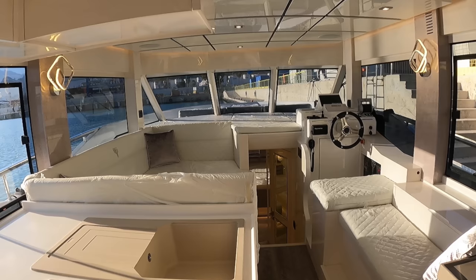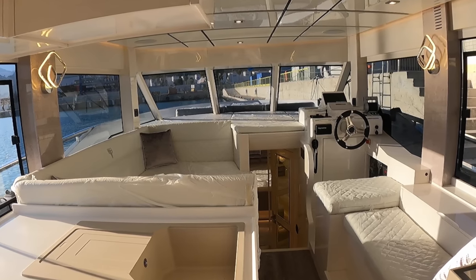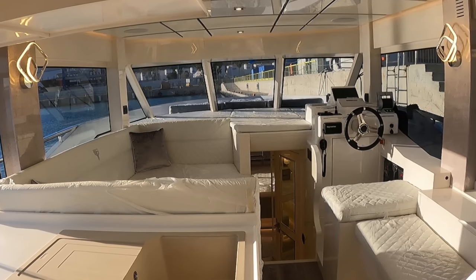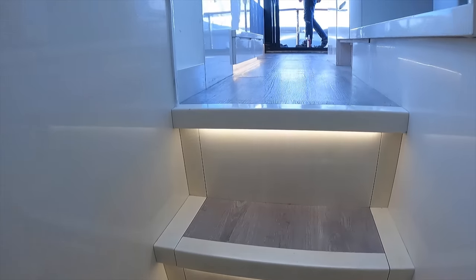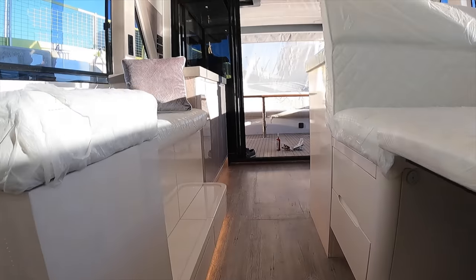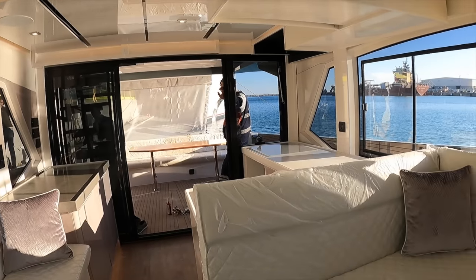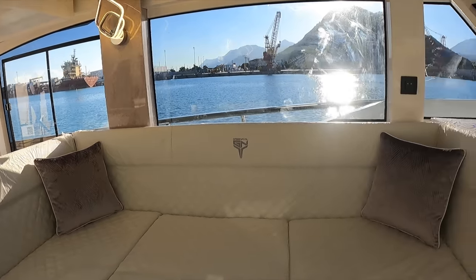As we enter the saloon, we find a galley area to port. In front of the galley is a seating area that can also be converted into an extra berth. To starboard is the helm position, with some more seating located behind the helm. As we ascend the stairs which lead up from the accommodation area, we get a forward-to-aft perspective of this space. The ceiling height in the saloon is an impressive 2.1 metres, and the large sliding doors create a seamless connection between the saloon and the cockpit.